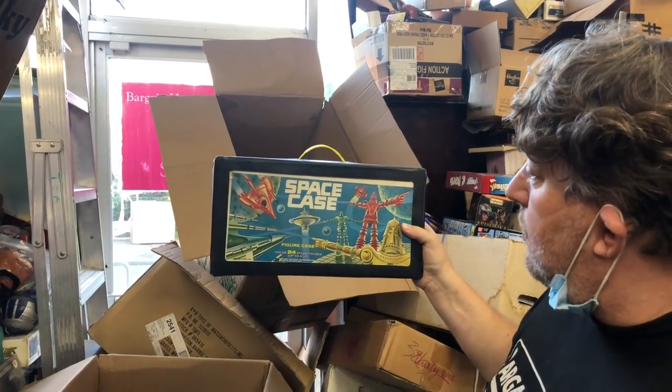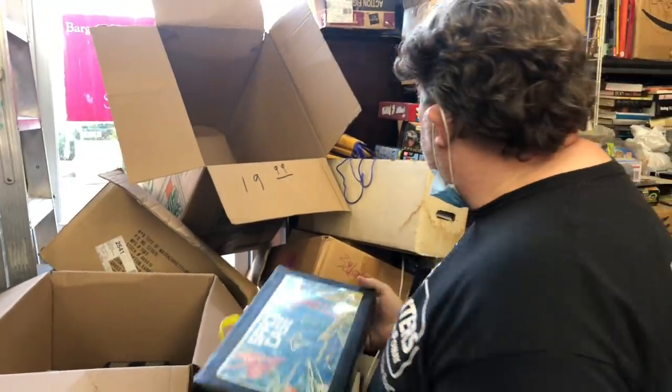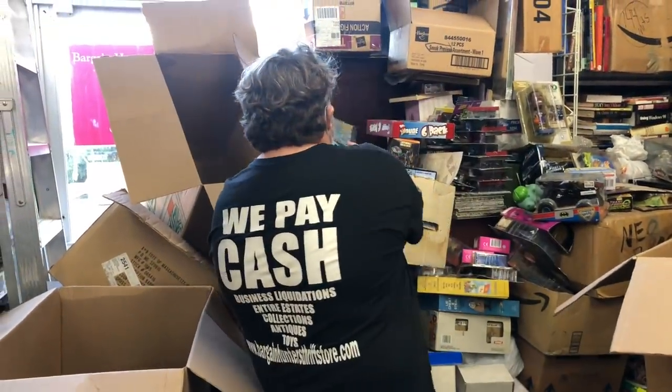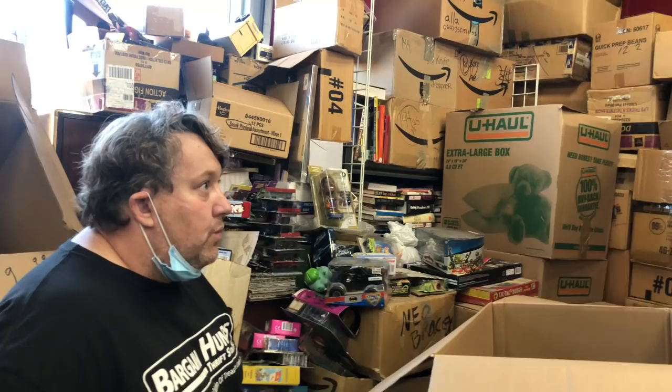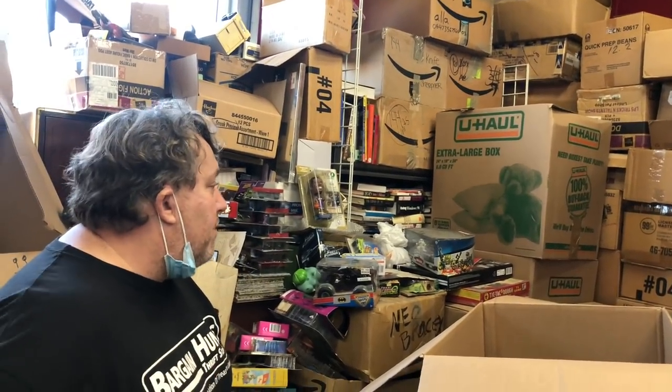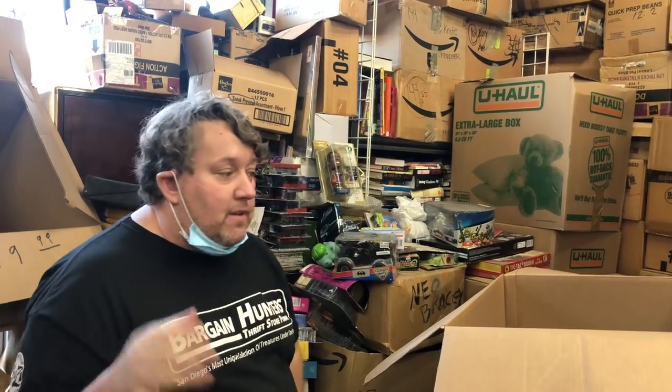I'm going to take this to my home office, bag them all up, price them, and bring them in. I have about 500 new Star Wars figures that have come in. If you're watching this video it should come out Sunday — we've been spending all day Friday and we're going to spend more time Monday. I'm going to price more figures and we'll put up all kinds of figures. So let's watch the rest of the video — there are some really cool finds coming up.